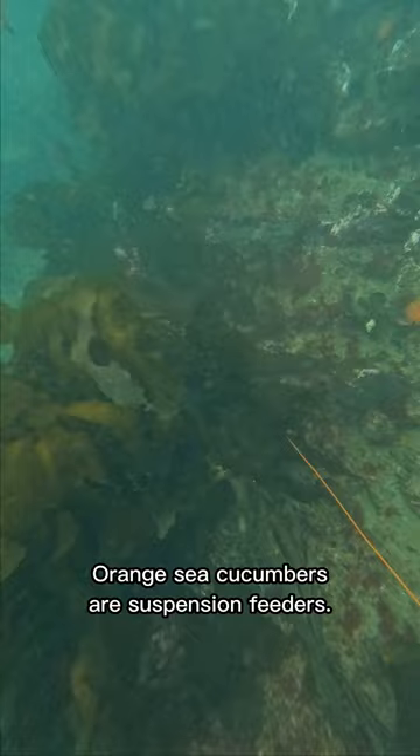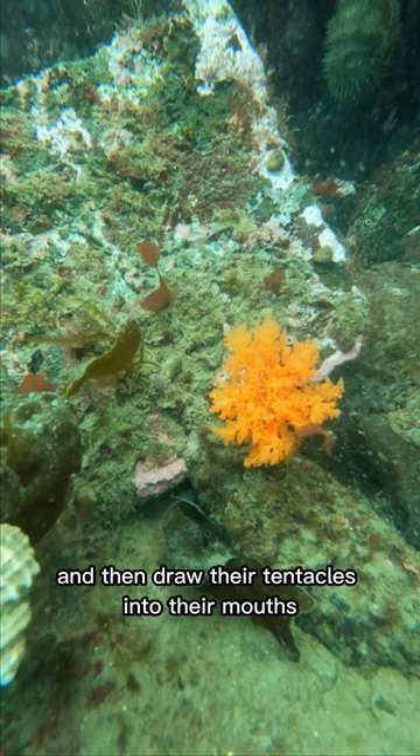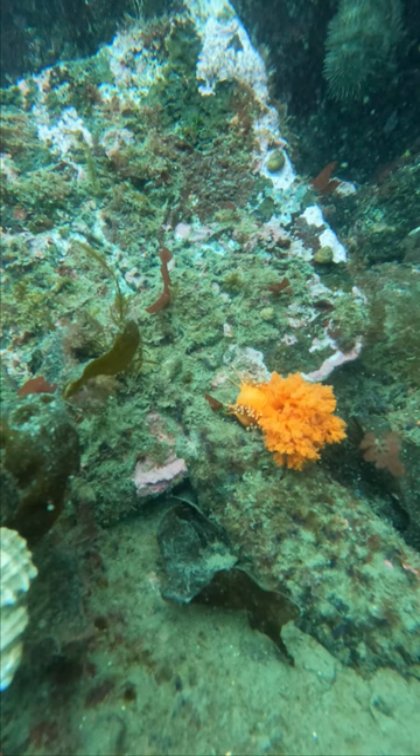Orange sea cucumbers are suspension feeders. They have 15 bushy tentacles that they use to capture plankton, and then draw their tentacles into their mouths to ingest their food.